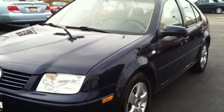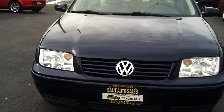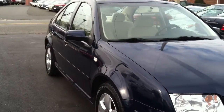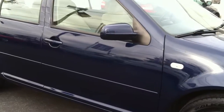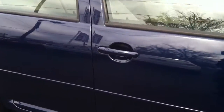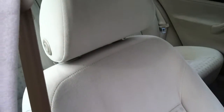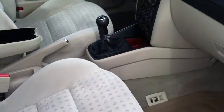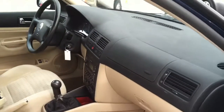This Jetta is being sold cosmetically and mechanically as-is, and it does have a salvage title. But actually looking at it, you would never even think there's any type of salvage history on it. We don't like to deceive or let you think anything else. The car is at 145,000 miles, it's in very, very good shape. Never smoked in, and the clutch on it is really good. Everything works.